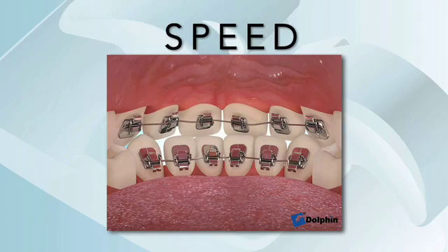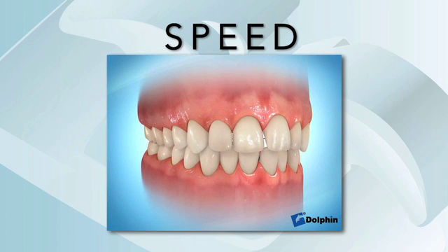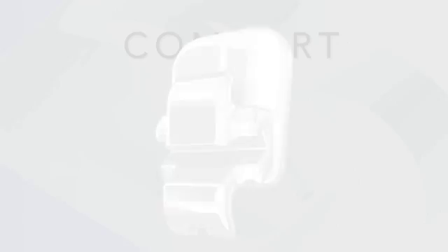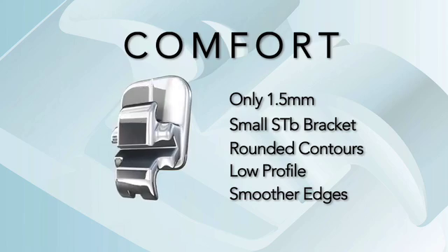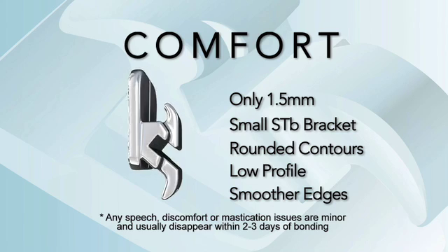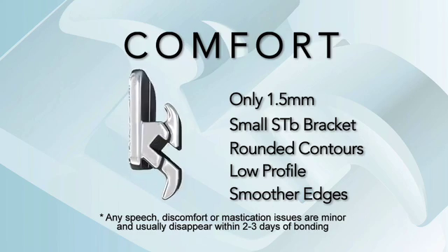STB Social 6 utilizes a passive ligation design and high-tech wires to dramatically reduce friction and accelerate treatment. It uses light continuous forces to foster biologically compatible tooth movement. In fact, the vast majority of cases are finished in a few months, many within 12 weeks. At only 1.5 millimeters, the incredibly small STB bracket with its rounded contours, low profile and smoother edges provides greater comfort, addressing the biggest patient complaint — tongue discomfort — while virtually eliminating pronunciation or mastication issues. With no projections, the gingival side of the STB bracket provides greater comfort and improved hygiene, minimizing the occurrence of gingival inflammation.